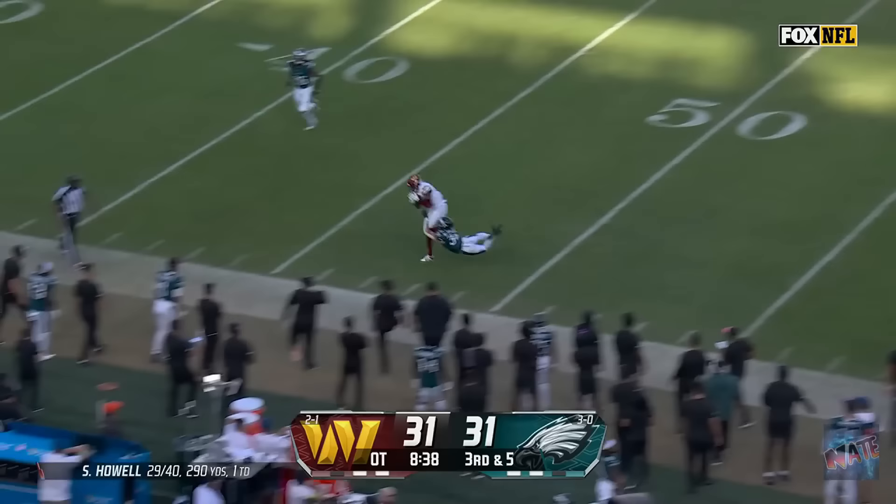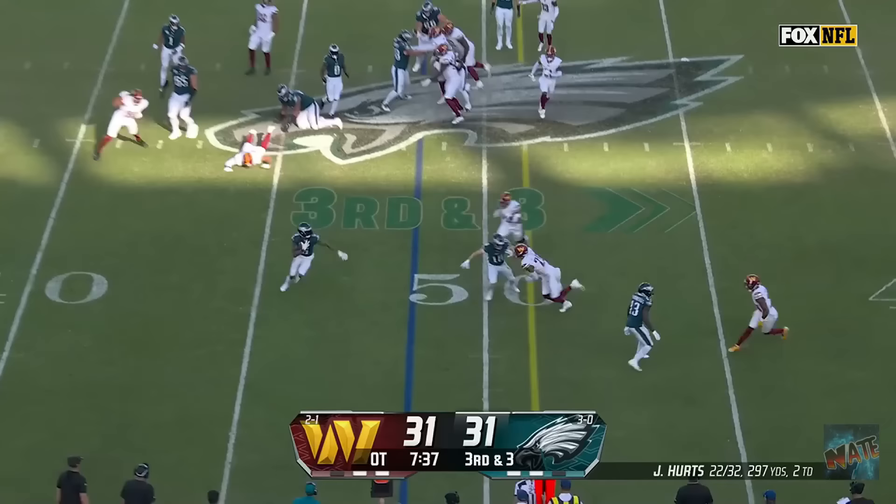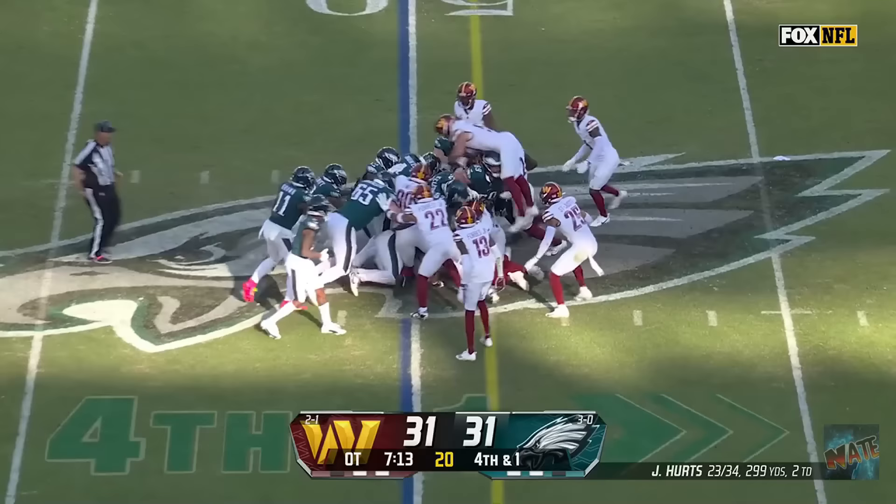Howell floats one, wants McLaurin! Perfect throw, but he's out of bounds! Right over the shoulder, but McLaurin couldn't get the feet in. They get it off. It's a bubble to Devontae Smith. He is short! Great tackle.